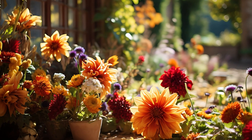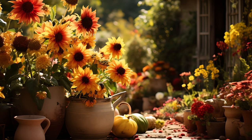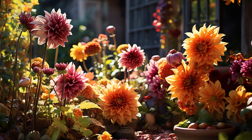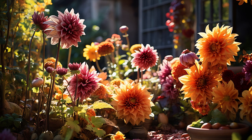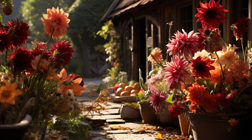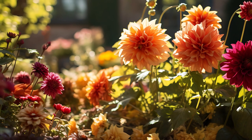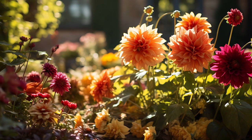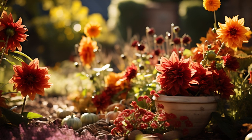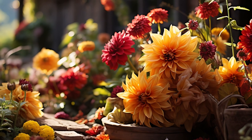One of the hallmarks of an English cottage garden is its ability to layer textures and colors. In fall, the interplay of different shades — from the golden hues of sunflowers to the deep burgundy of dahlias — creates a stunning visual display. Mix flowering plants with foliage that offers interesting textures, such as the soft leaves of lamb's ear or the feathery fronds of ferns. This layering not only adds depth but also draws the eye across the garden. As you plan your plant selections, think about how they will complement one another, creating a harmonious blend that celebrates the beauty of the season.